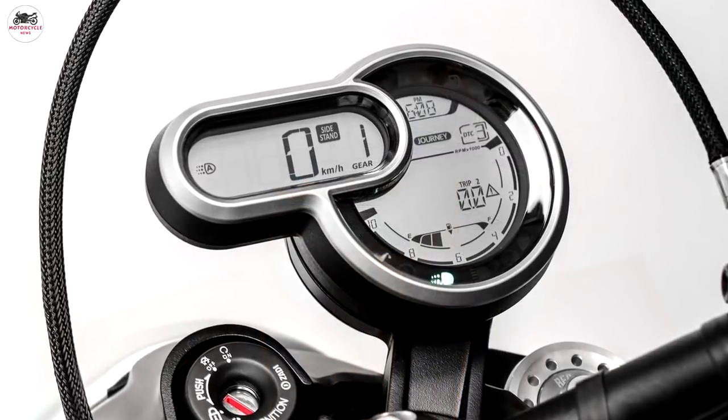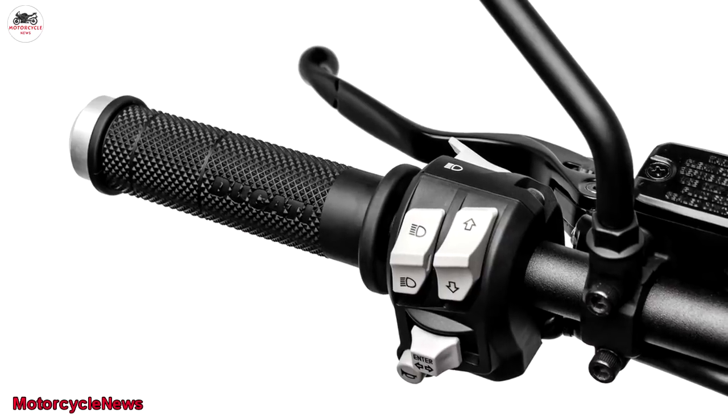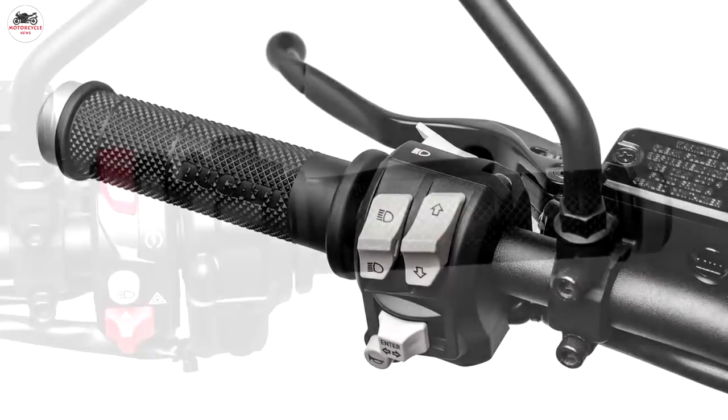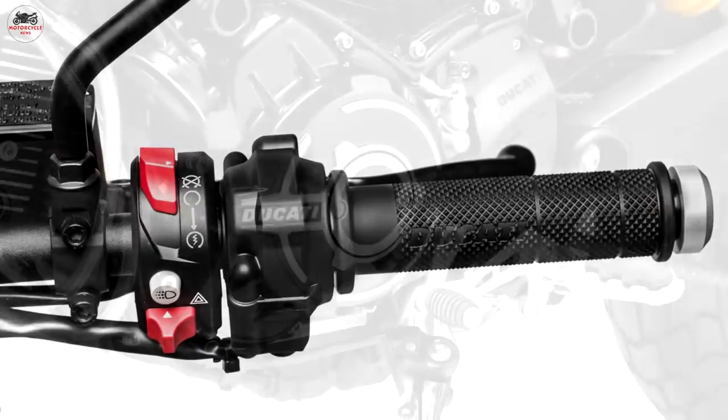The Scrambler 1100 Sport has all-in suspension, a special black and yellow colorway, aluminum wheels, a special handlebar, and custom trim on the seat. One of the biggest updates to the bike comes in the form of electronics.